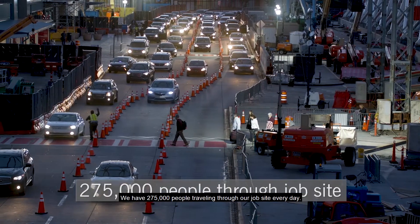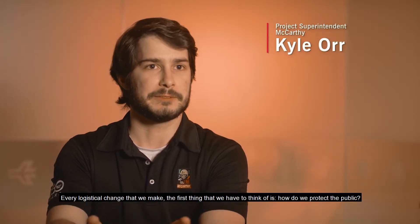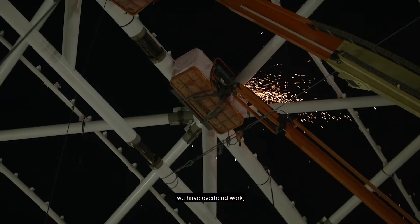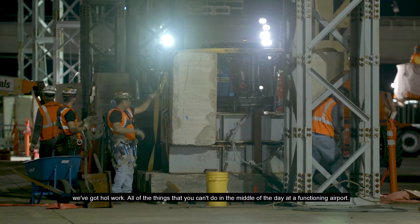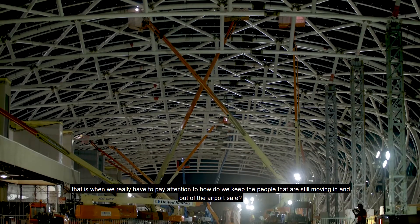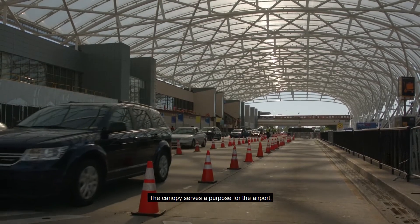We have 275,000 people traveling through our job site every day. Every logistical change that we make, the first thing we have to think of is how do we protect the public. The difference at night is that we have the main erection of the steel, overhead work, hot work — all the things that you can't do in the middle of the day at a functioning airport. So when the lights go out and we start putting ours up, that is when we really have to pay attention to how do we keep the people moving in and out of the airport safe.